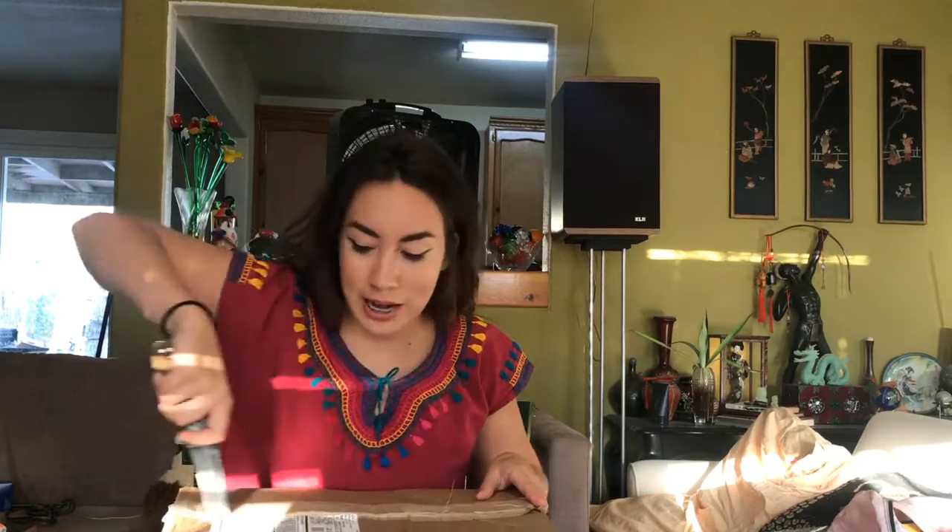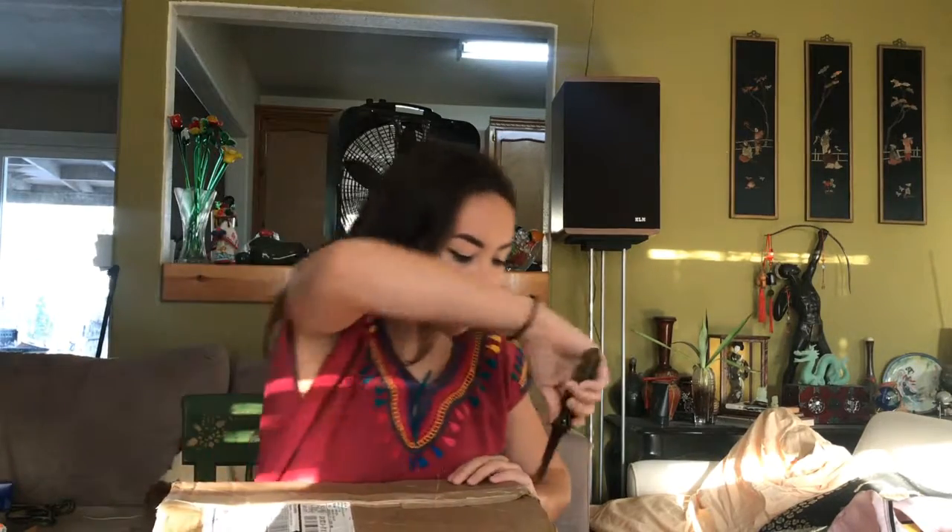Here's the trusty Ulta package. I've been wanting to open this for a very long time, and it took almost a week to get here. What is wrong with you, Ulta? Here's some more. I'm so excited!